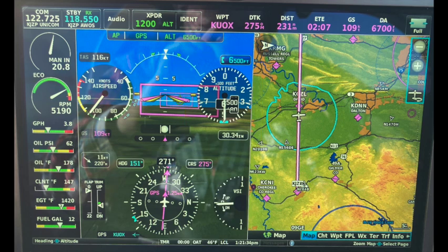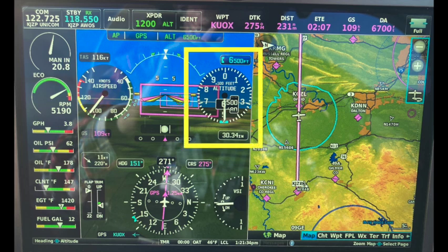The altimeter is self-explanatory. In the lower right corner there's a box where you can enter the barometric pressure, and in the upper right corner there's a box where you can type in the altitude you want the autopilot to hold.